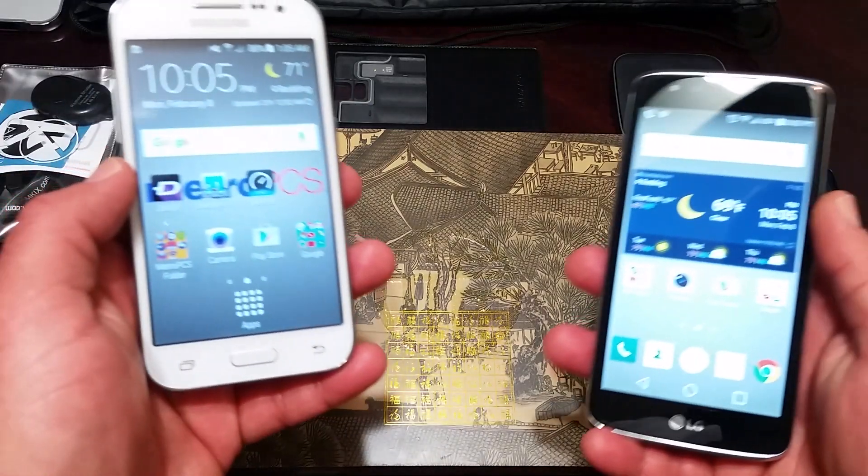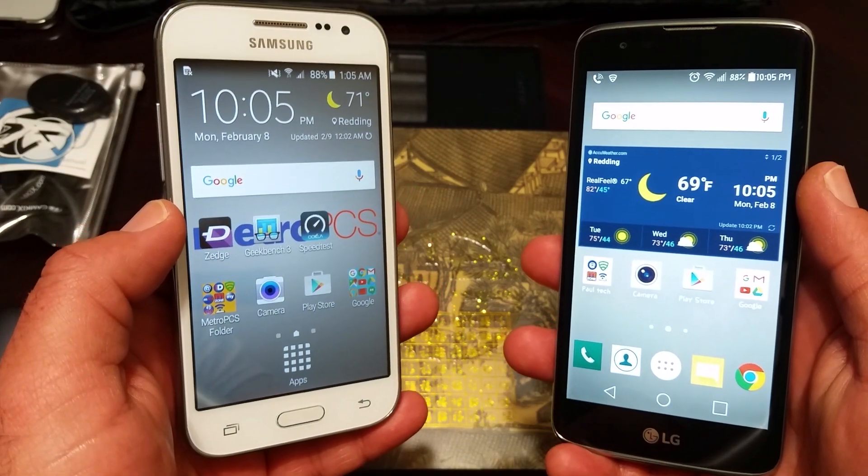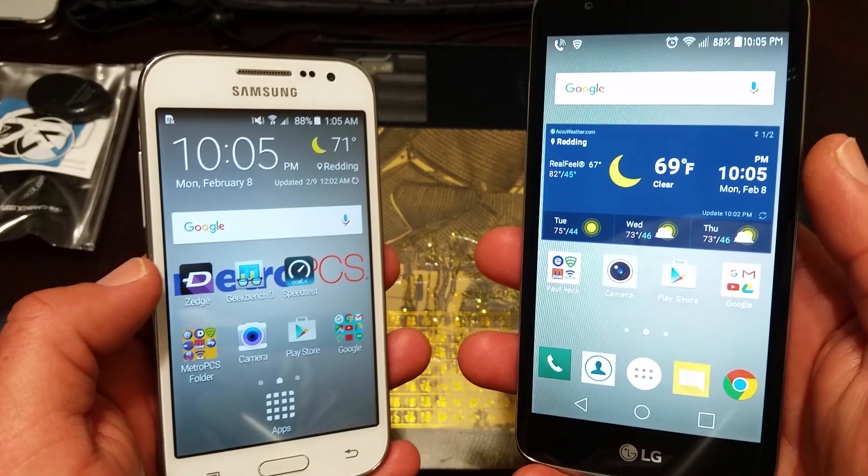What's going on guys, Paul Tech here again. Today I got two MetroPCS devices here: the Samsung Galaxy Core Prime and the LG K7.